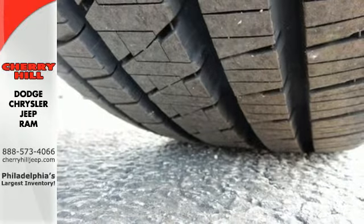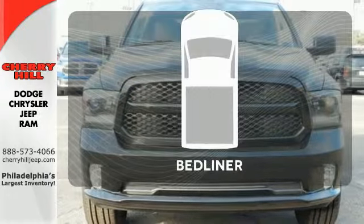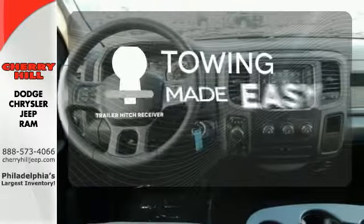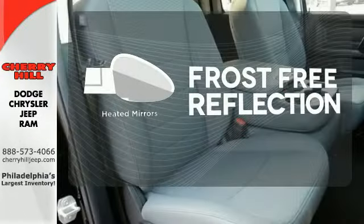The Uconnect audio system and remote USB port are only the beginning of the long list of features of this hard-working truck. The bed liner protects your truck so you can focus on getting the job done. The trailer hitch receiver is a must-have to tackle any project. Say goodbye to the frost and never leave your car with the heated mirrors.